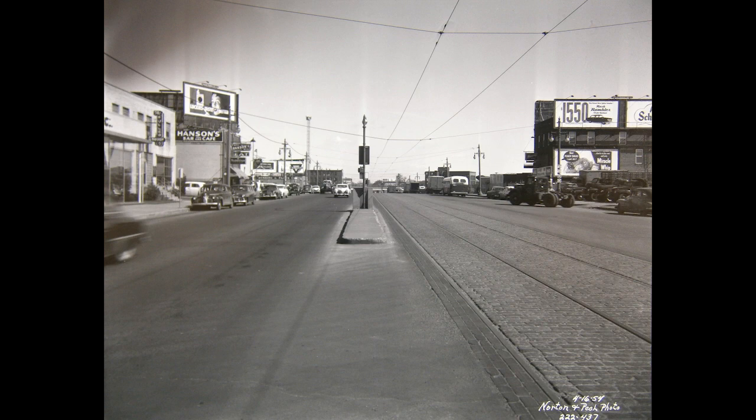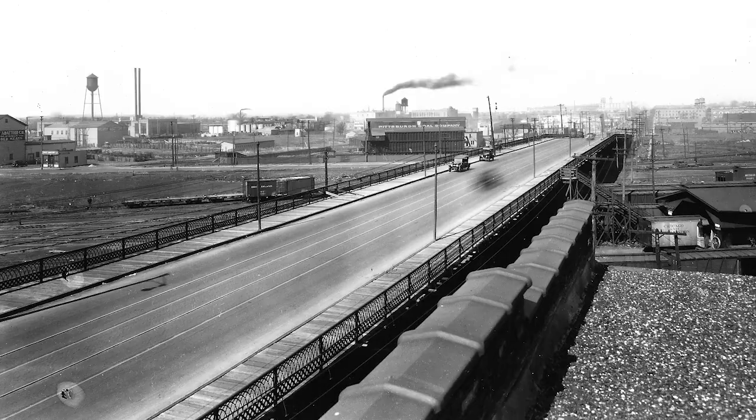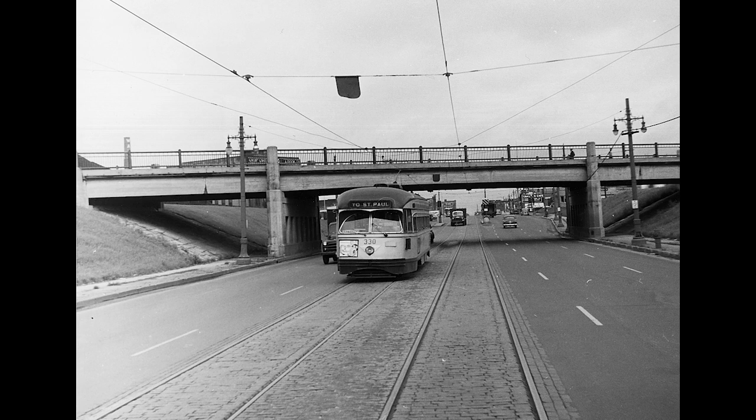These two views look east and west at Vandalia Avenue in the Midway District. Between Cleveland Avenue and Pryor Avenue, University Avenue crossed the large railroad yards of the Minnesota Transfer Railroad, originally on a large viaduct. In later years, the viaduct was replaced by a pair of underpasses. One of them remains in place today.